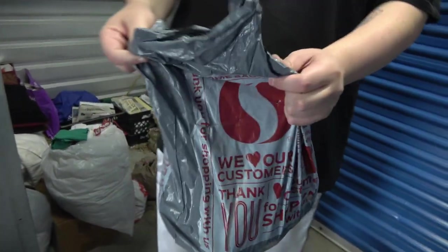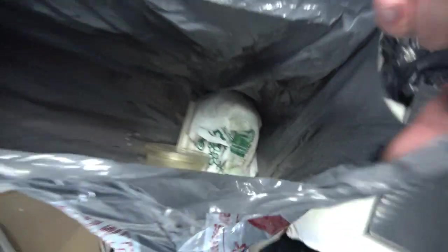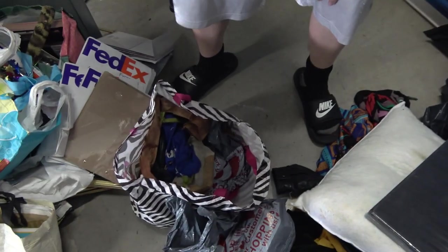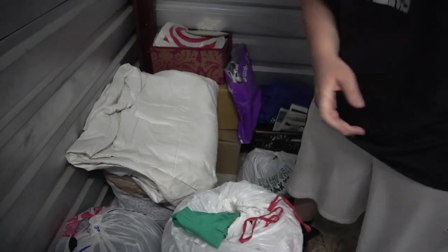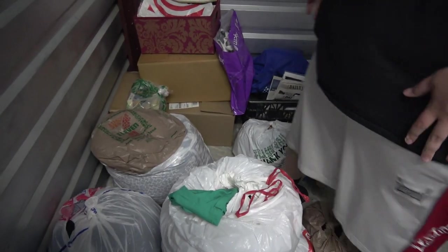And we got this bag here. What does that smell? I'm scared. That's like old coffee. I don't think I want to put my hands in that one. Pillow, pillow, blanket. There are some boxes at least in the back corner.